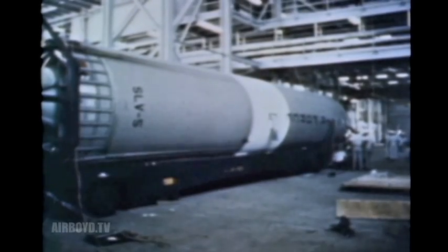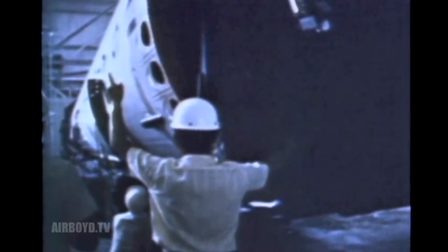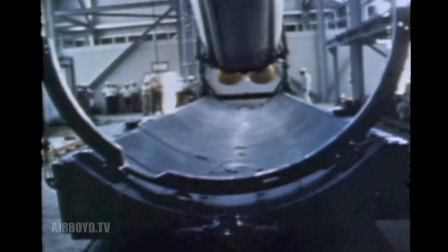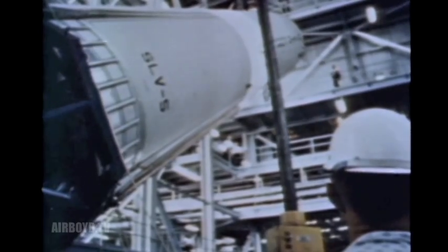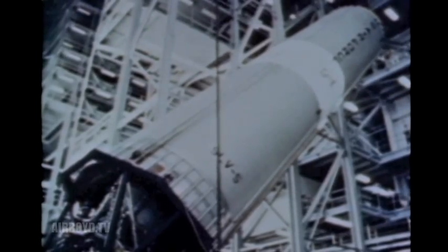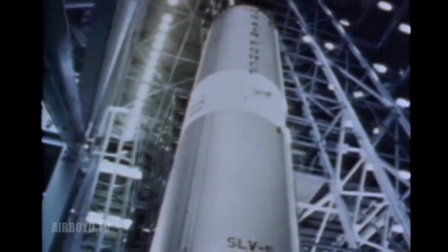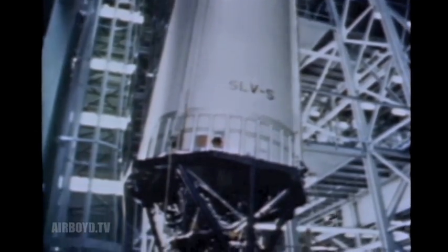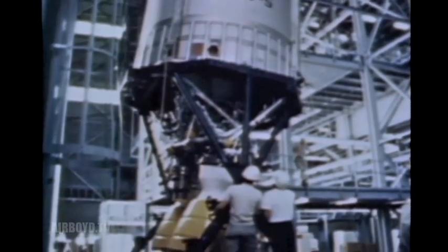With all stages on hand, follow the assembly line through to the desired end product. After initial checkout, the first stage is hoisted into position by an overhead crane, raised and moved to one of four bays, and placed on a launch platform. The statistics are impressive: 71 feet high, 10 feet in diameter. Its weight empty is only 13,000 pounds; fueled, it weighs 268,000 pounds. Its thrust: 470,000 pounds. Burning duration: 146 seconds.